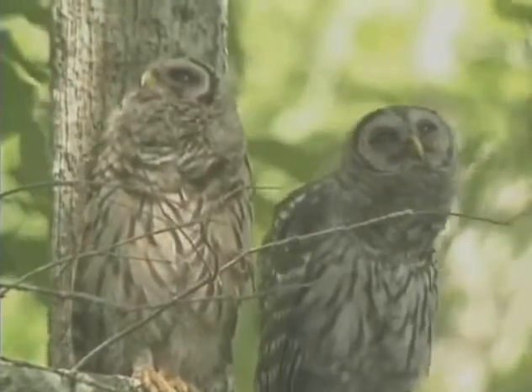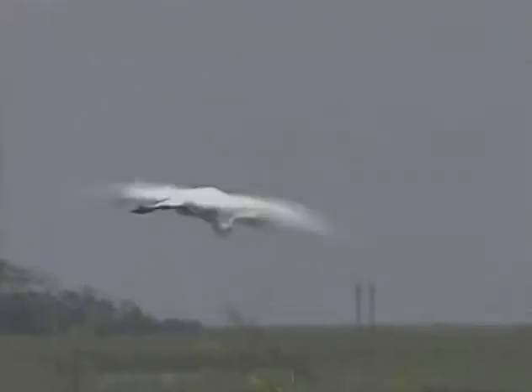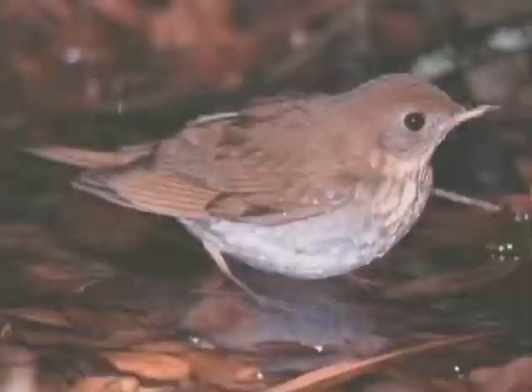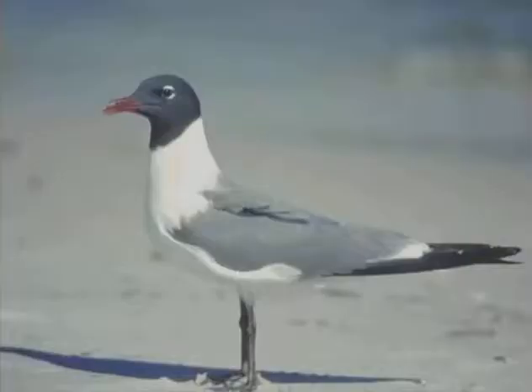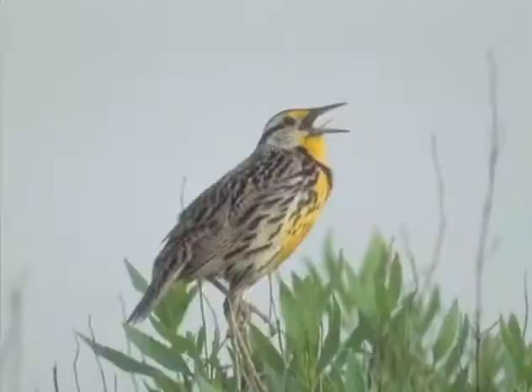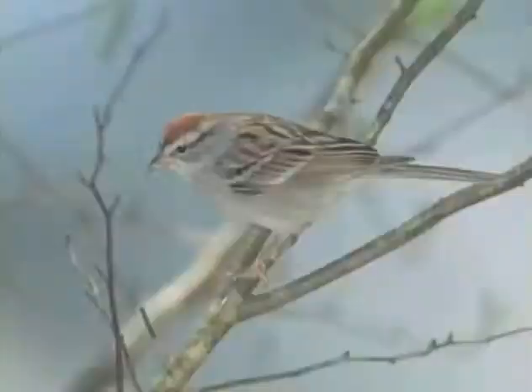Here you can discover nature's most curious, most colorful, and most graceful of creations. In fact, almost 400 different species of birds frequent Barataria Terrebonne alone. Now that's a lot of birds.